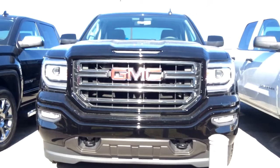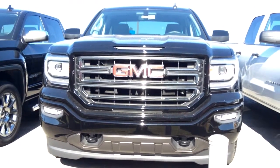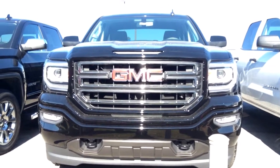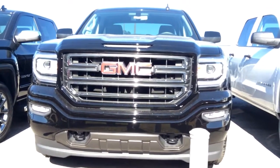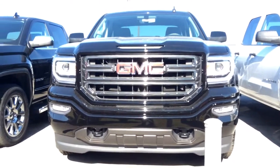So there you have it Tony, this is your 2016 GMC Sierra. Contact Jimmy Burt Chevrolet for a test drive today. 706-453-2500 or you can contact Susan at 706-202-7768.